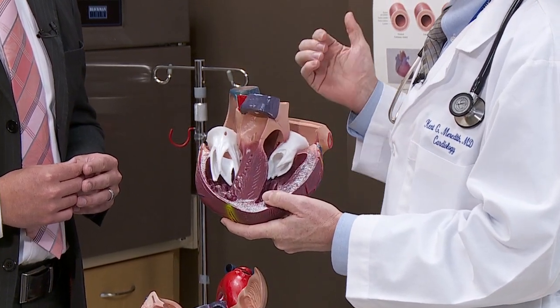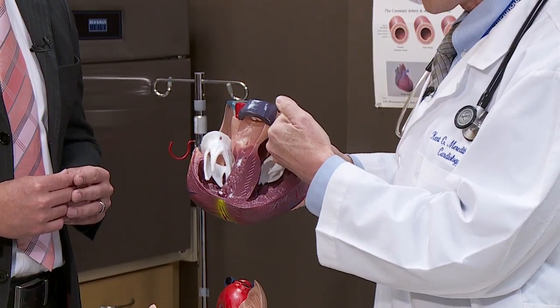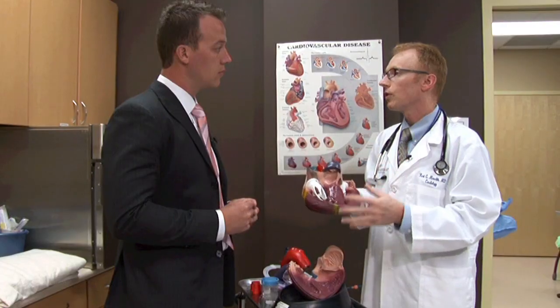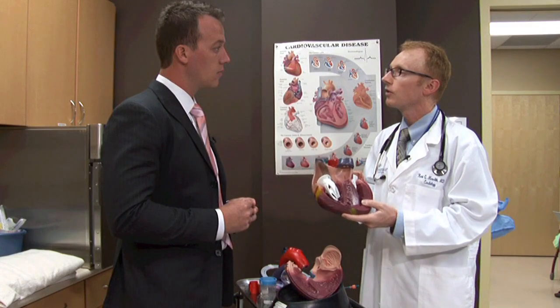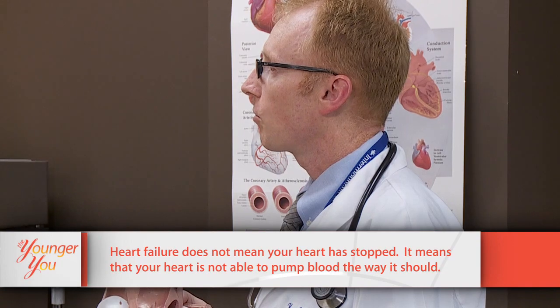Because the mitral valve - upstream from that valve are the lungs. And so if the blood goes backward, it pools in the lungs, the pressure goes up in the lungs, and the patient develops what we call congestion or congestive heart failure.